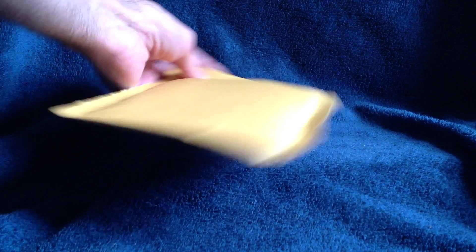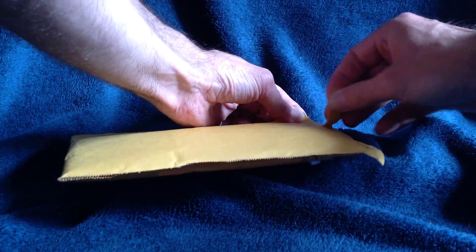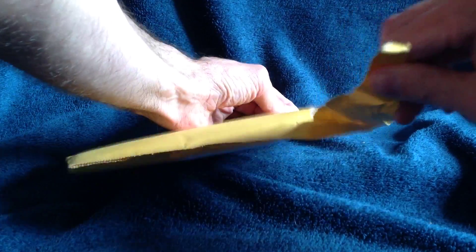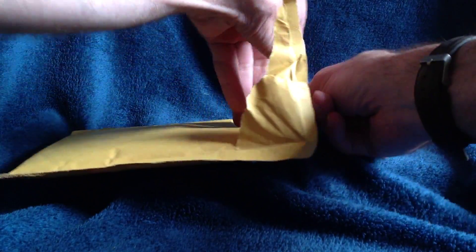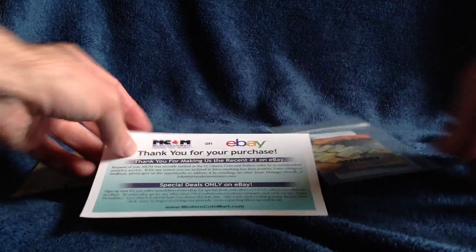Hello YouTube, SalivateMetal here with another unpackaging, this time from ModernCoinMart and based off the advice and deal alert from Mr. Vegina, I made a purchase of another Gersopa round for $26.95.